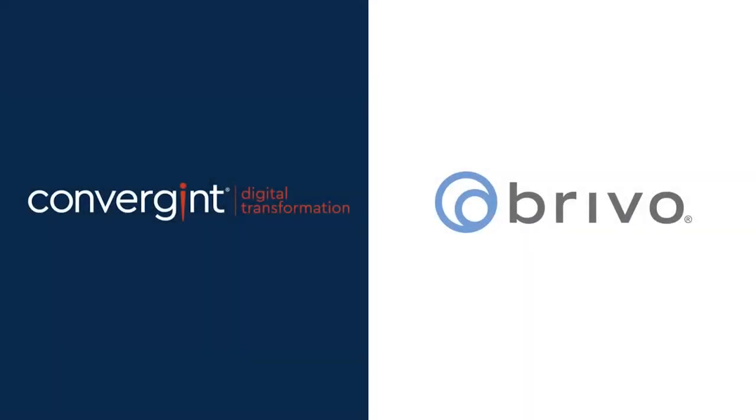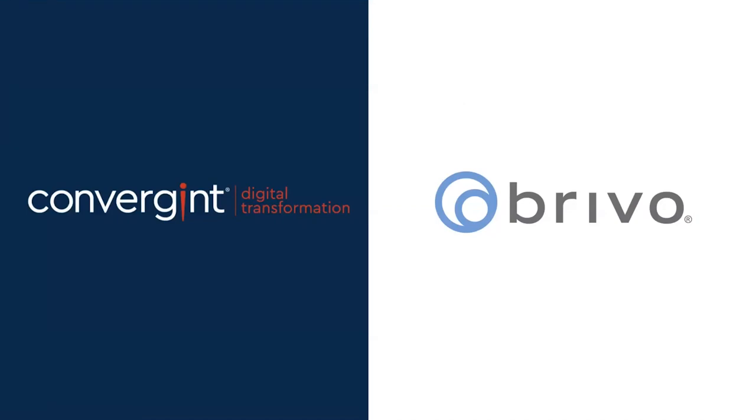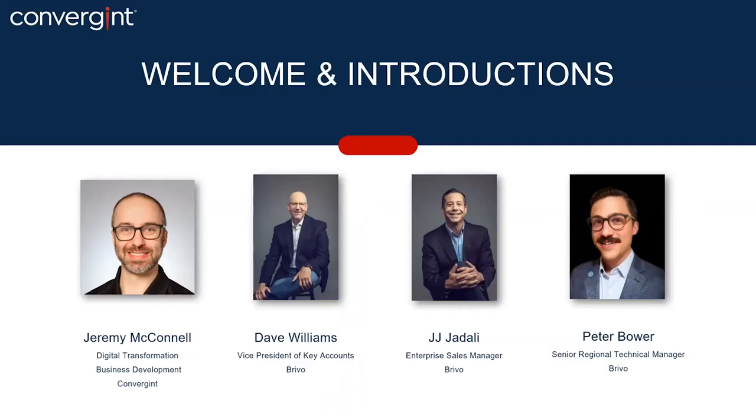Hello, and welcome to this webinar presented by Convergent Technologies Digital Transformation Team. The title of the webinar is Expand Your Capabilities with Brevo Access Enterprise. Brevo is one of Convergent's cloud-native access control solutions partners. The innovative Brevo solution fits into small to medium businesses as well as enterprise organizations. Today, Brevo will be showing some of those enterprise capabilities and features. Please type questions into the Q&A box within Zoom and we will answer them at the end. My name is Jeremy McConnell, and I'm a Business Development Manager for Convergent's Digital Transformation Team. I've been with Convergent for 12 years and have seen the transformation from analog systems to IP systems to systems in the cloud. My team focuses on innovative strategies and solutions to support colleagues across the globe and help customers use digital technologies to enhance business processes, customer experiences, and meet changing business and market requirements.